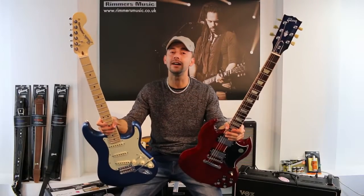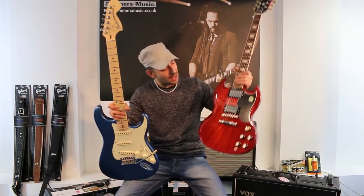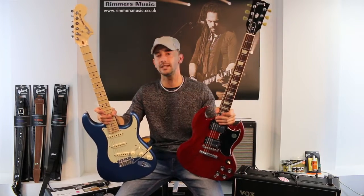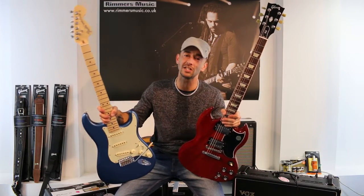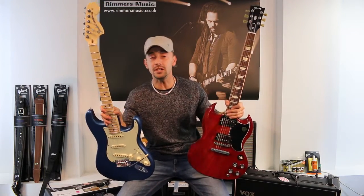Hi guys, I'm Rafa. I'm in Rimmer's Music to show you the difference about single-coil pickups and humbucker pickups. I have two different guitar models in hand. One is an American Performer Fender Stratocaster, brand new, and a Gibson SG Standard.